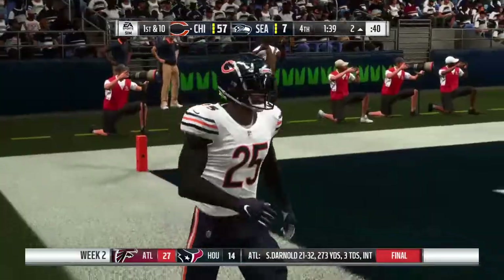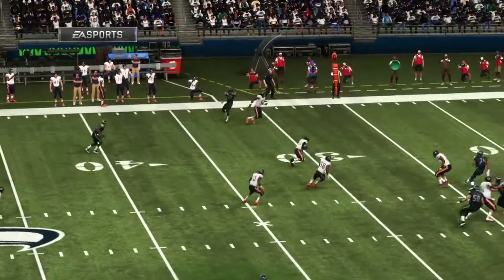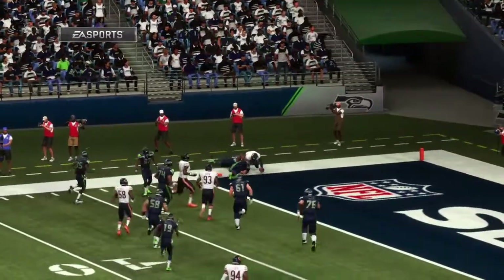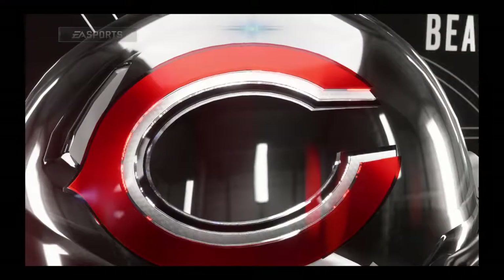That's the story of the game — they've been suffocating all game long on defense. And they've done it not just by out-athleting them, which is often the case, but by being able to adjust to anything they tried to throw at them, beating them to the punch each and every time.